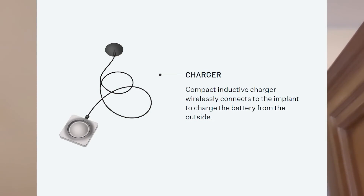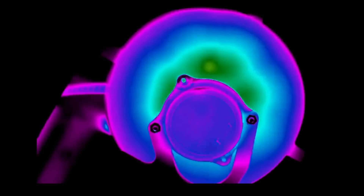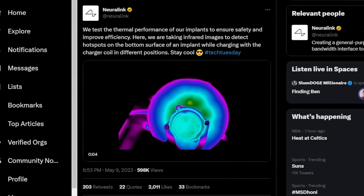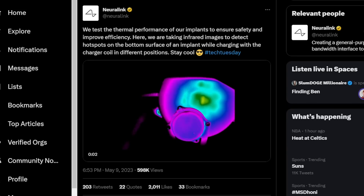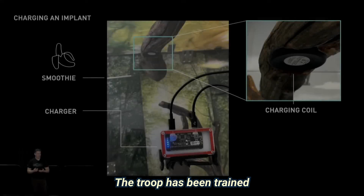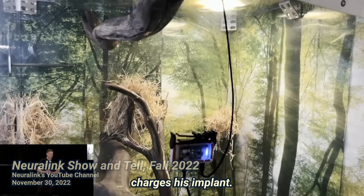This is what Neuralink's newest wireless charger looks like. The surface area of the charger is larger than the Link implant. Neuralink posted: we test the thermal performance of our implants to ensure safety and improve efficiency — taking infrared images to detect hot spots on the bottom surface of an implant while charging with the charger coil in different positions. For Neuralink monkeys, they sit on branches as shown in this video, and the troop has been trained to charge themselves.